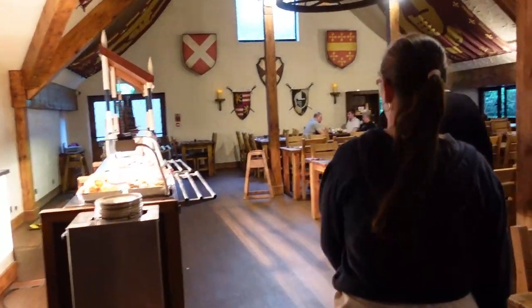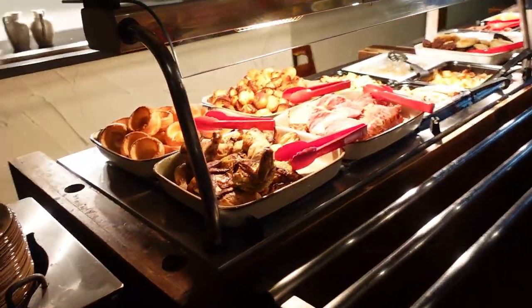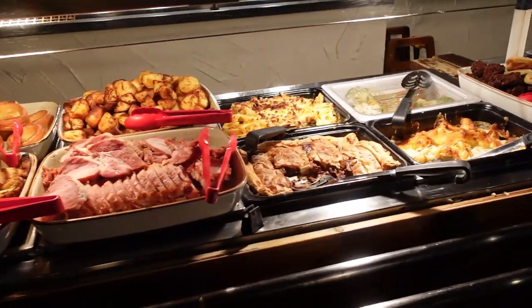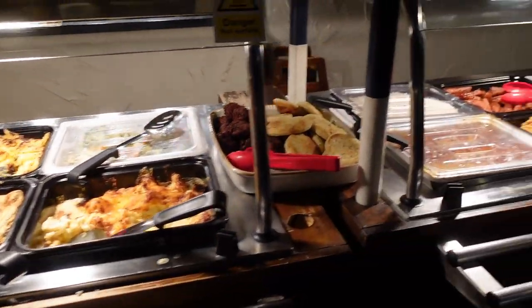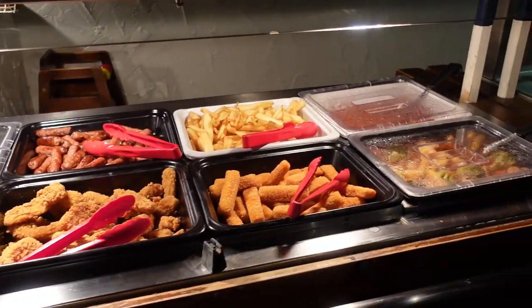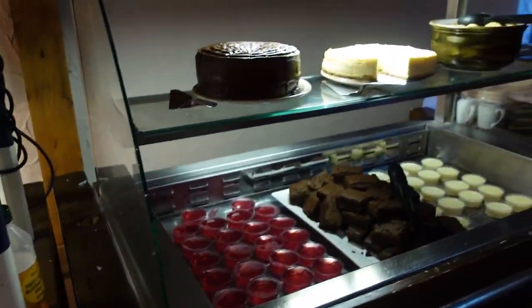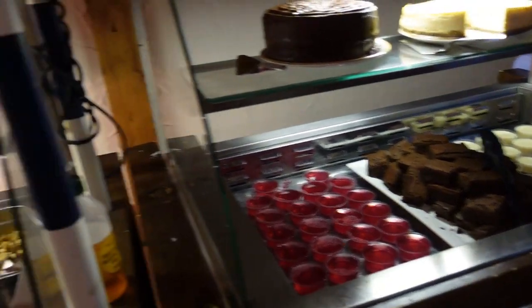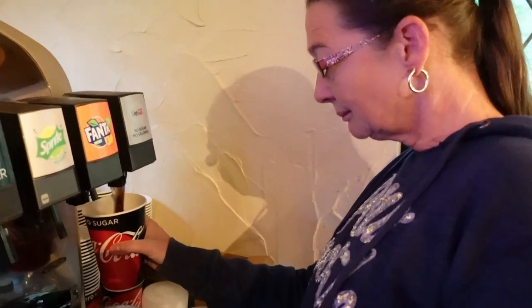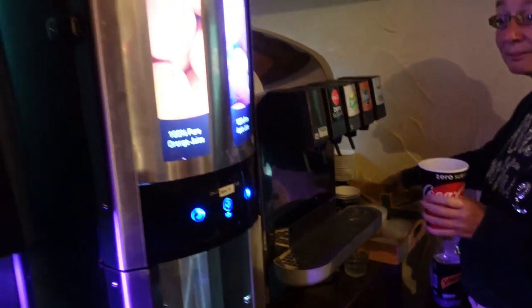We can sit anywhere we like in the restaurant. Let's get a sneak peek at the food - we've got chicken, gammon, Yorkshire puddings, potatoes, pie, macaroni cheese, curry and rice with onion bhajis, chicken fillets, sausages, chips, fish fingers, pasta, and a salad bar. And look at those desserts! Soft drinks are included - diet Coke, Fanta, Sprite, Coke Zero. Alcohol at the bar is a separate payment.